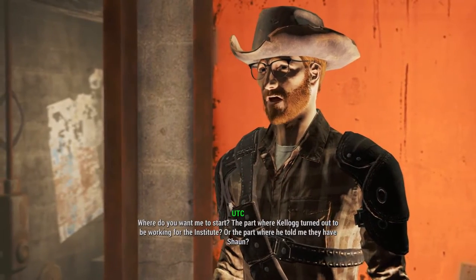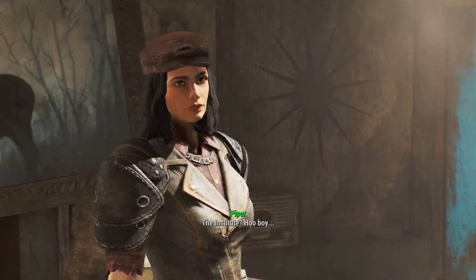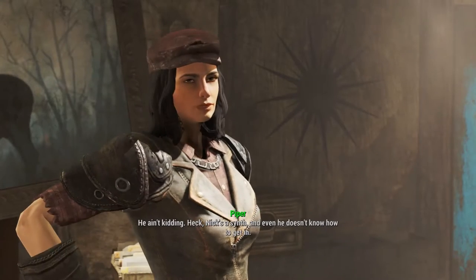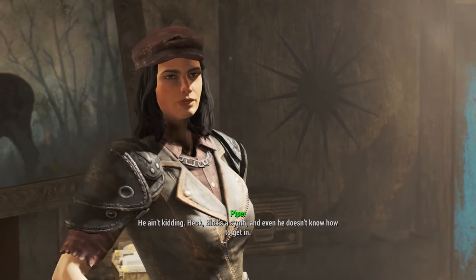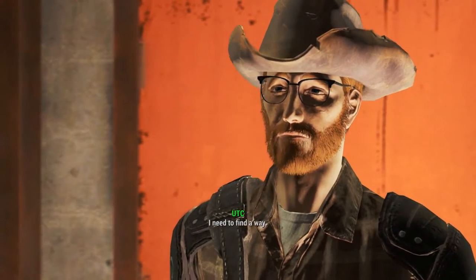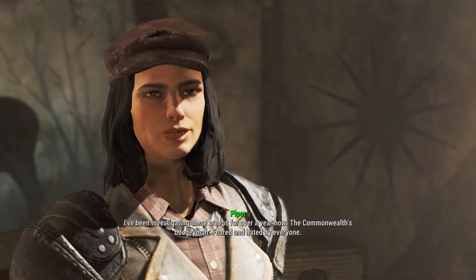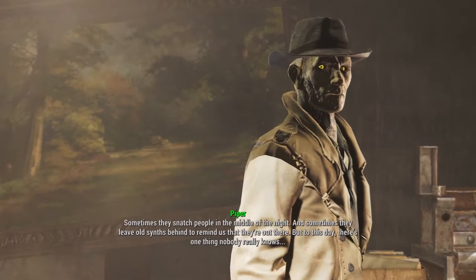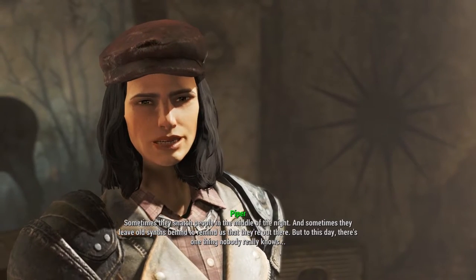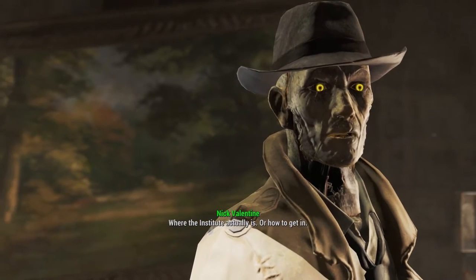Where do you want me to start - the part where Kellogg turned out to be working for the Institute, or the part where I found it on his computer? Oh boy, I'm sorry, friend. Truly. That makes things... be a hard place to get into. Nick's a synth and even he doesn't know how to get in - no synth does. Strip those memories out - I need to find a way. I've been investigating these creeps for over a year now, the Commonwealth's boogeyman, feared and hated by everyone. Sometimes they snatch people in the middle of the night, and sometimes they leave old synths behind to remind us they're out there - like Nick. To this day there's one thing nobody really knows: how to get in there, where the Institute actually is.